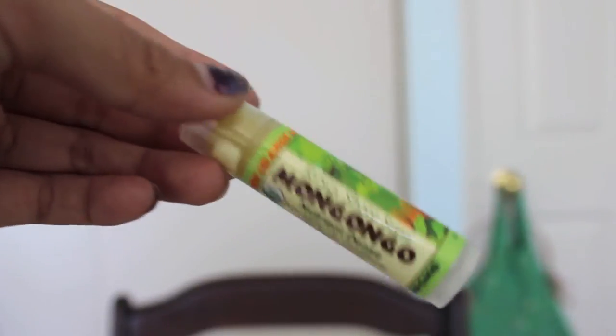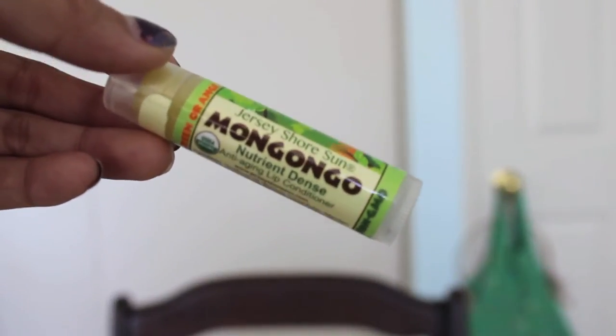The first one I'm grabbing out is the Jersey Shore Sun Mongongo Nutrient Dense Anti-Aging Lip Conditioner — it's an organic lip balm. It smells very lemony, tropical, and exotic. The scent is mandarin, green orange, and ginger, which is a pretty unique scent I've never really heard of or gotten before in any lip balm.